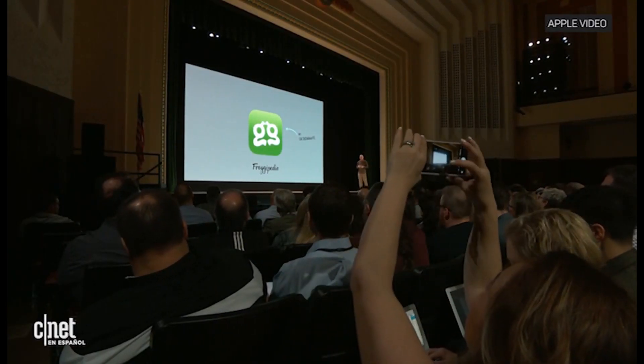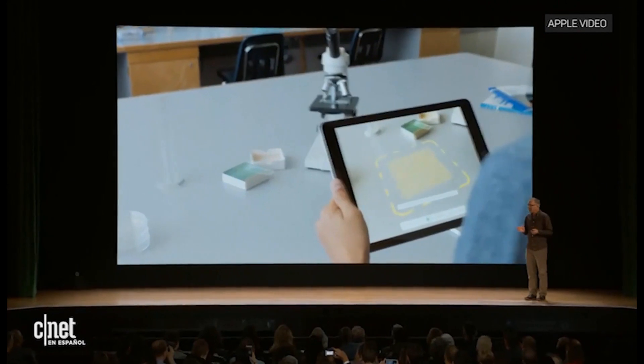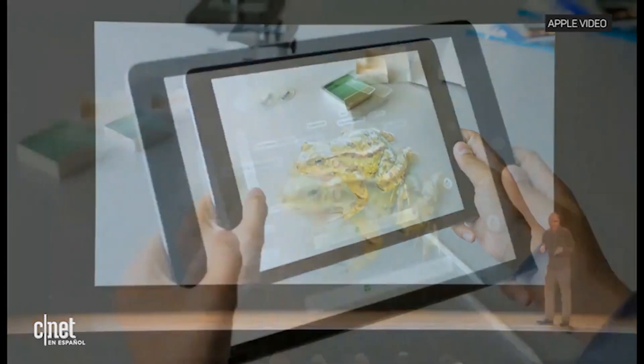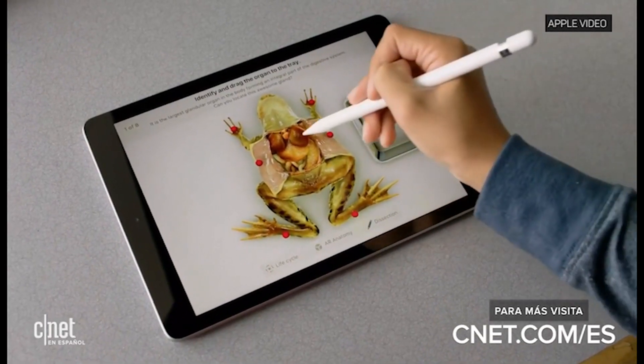The last app I'm going to show you is one of my favorites. It's called Frogopedia by Design Mate, and it allows you to experience biology in a way you never could before. With the magic of AR, students can place a virtual frog right on their desk and explore the inner workings of that frog in a way they never could with a real frog. They can even take a built-in quiz to identify the individual organs.